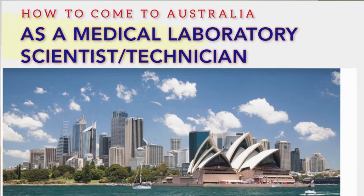Hello, good day. My name is Edwin, welcome to my YouTube channel. Today we'll be talking about how medical lab scientists and medical lab technicians can come to Australia to live and work.